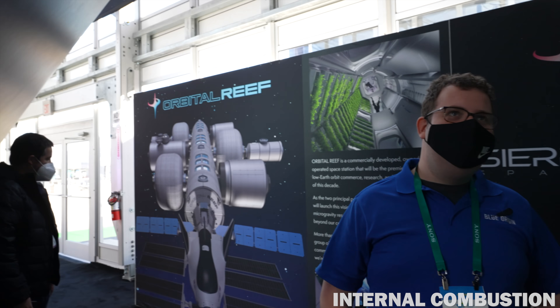I'm here with Sophie and Robbie and they're going to tell me about a project from Blue Origin called the Orbital Reef. Orbital Reef is what we hope to be the very beginning of a permanent human presence in space. It's going to be the world's first commercial space station.